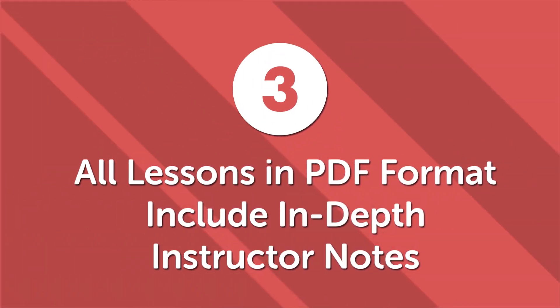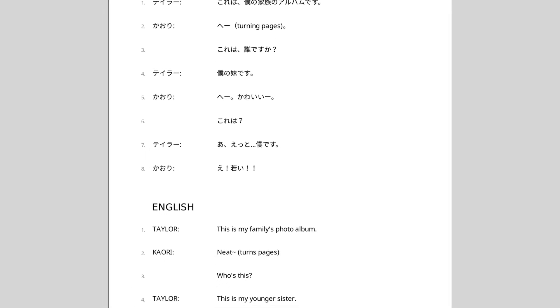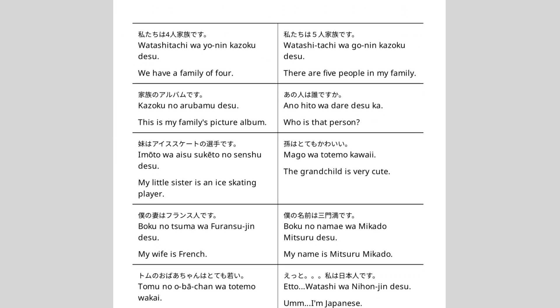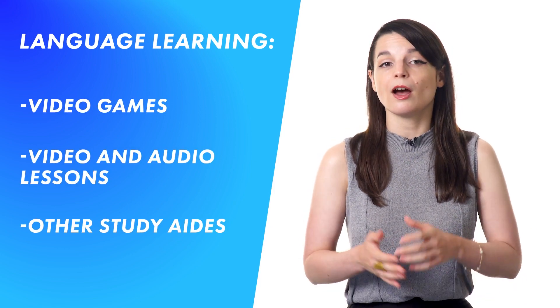Third, all lessons in PDF format include in-depth instructor notes. We have thousands of HD video and audio lessons, and each one includes a PDF version with a line-by-line transcript so you can read along with the lesson. In addition, all lessons include in-depth instructor notes with more information, sample sentences, explanations, and translations. The additional notes help you learn faster and with greater mastery than using video or audio lessons alone. When paired with language learning video games, video and audio lessons, or other study aids, our PDF lessons help you reach your dream faster than many traditional classroom settings.